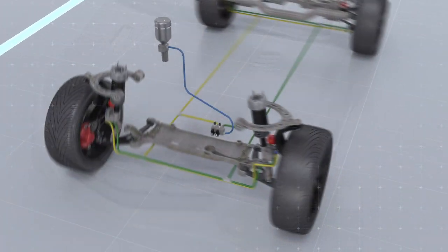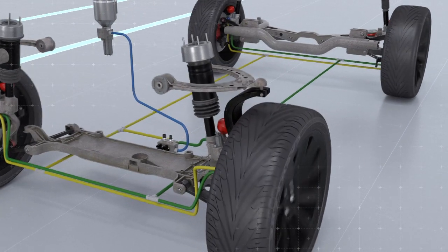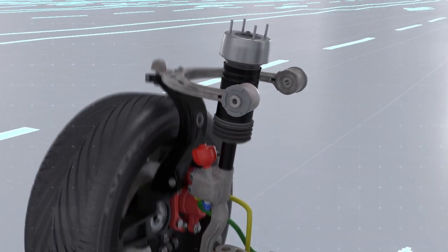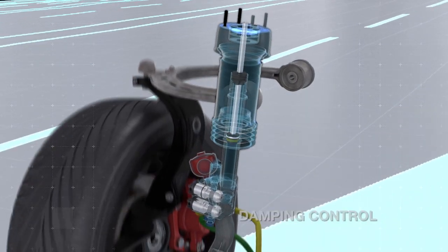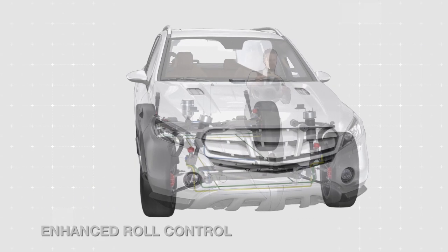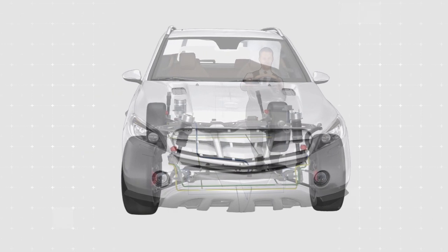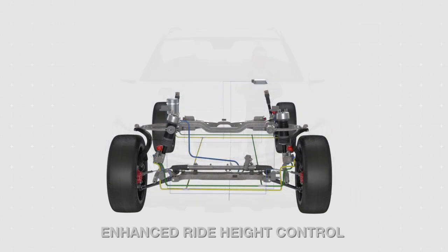The new CVSA2 Kinetic Solution features a high robust design reflecting SUVs' higher curb weights, as well as the greater dynamic loads these vehicles commonly encounter in on and off-road conditions. The solution combines precise damping control through CVSA2 technology, enhanced roll control through Kinetic H2 technology, and variable ride height control through air suspension and hydraulic lifting technology.